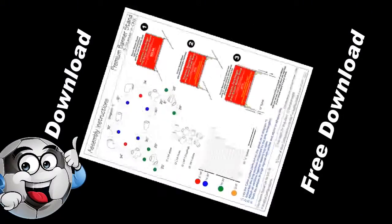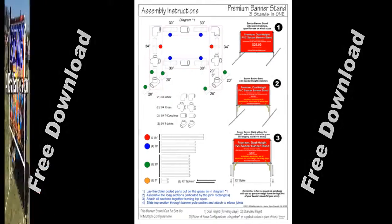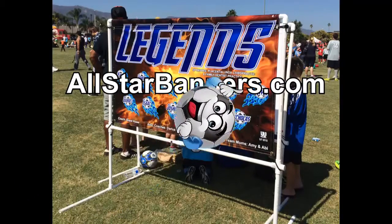Also available is a free PDF instruction sheet on how to make your own premium soccer banner stand. Or you can order one on our website on the checkout page.